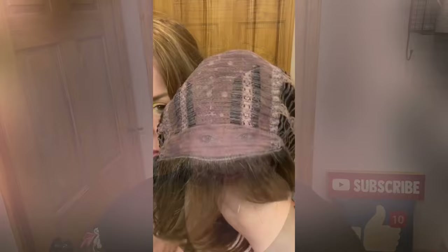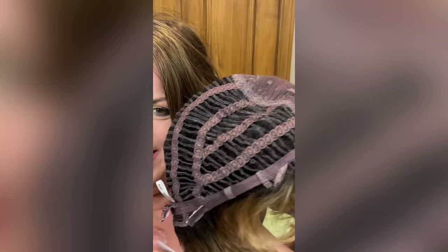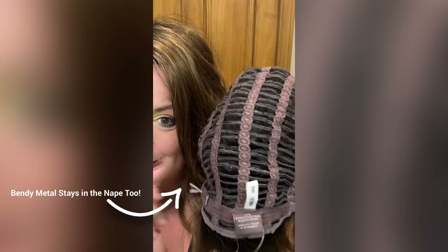I want to switch to the next slide to show you what she looks like on the inside of her cap. We have the wide soft front, the open wefting, the closed lace over the wefting on top, open ear tabs, a bendy metal stay, an extended nape, and of course our Velcro closure.